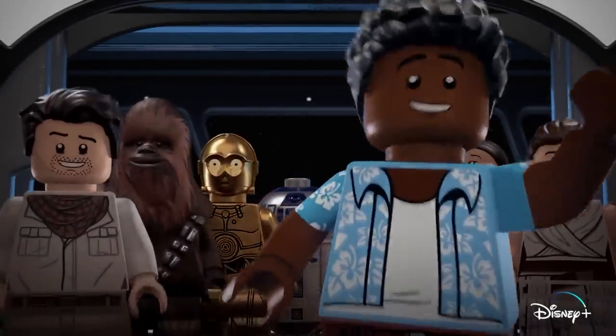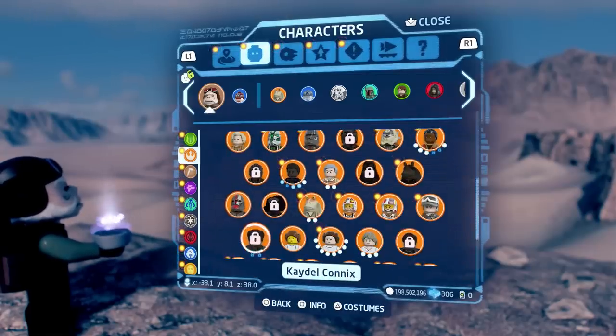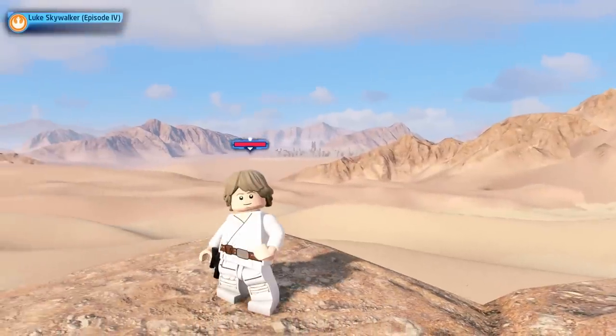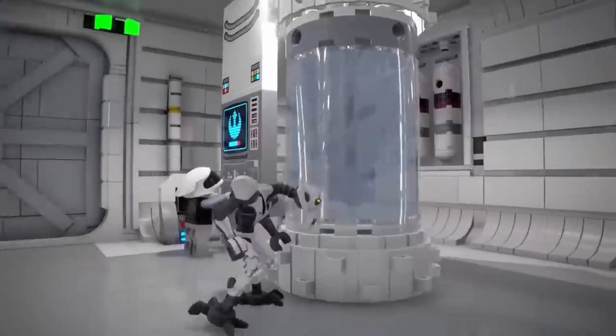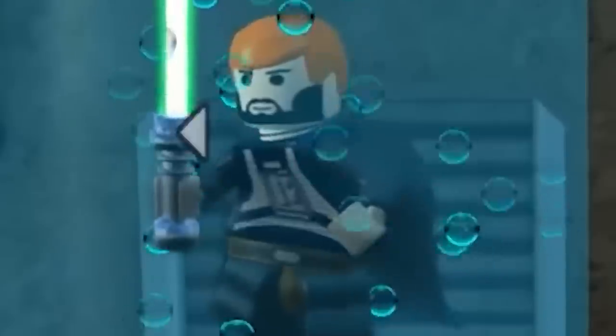If each pack has, say, five characters, that's a total of 30 new characters in the game, and I'm assuming there's also going to be some updates to the rest of the game — probably just some small stuff. But once again, guys, no mention of character customization.